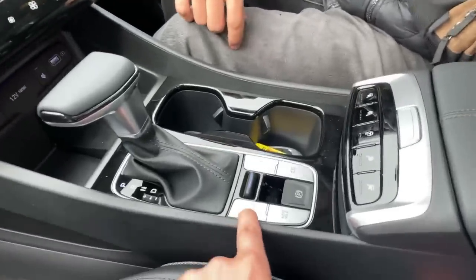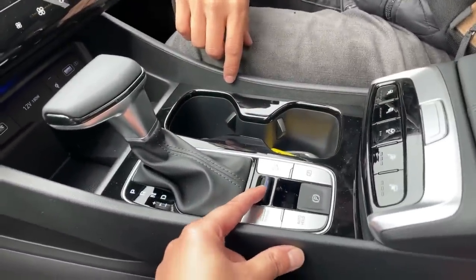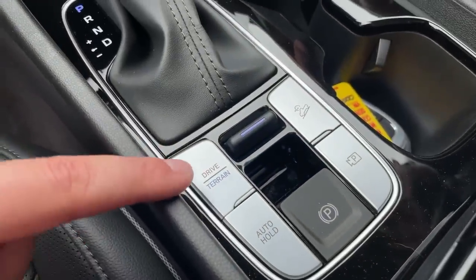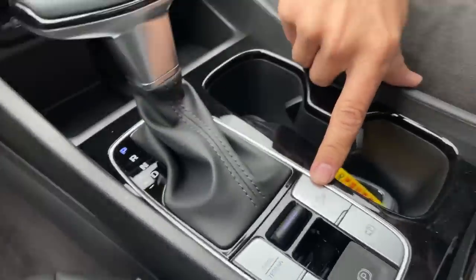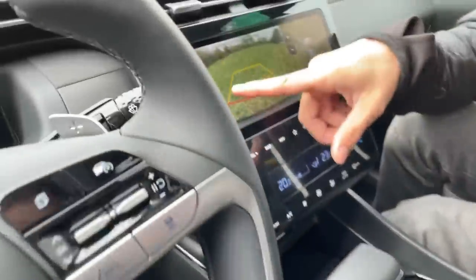We have drive modes right here that change over here. If we go to terrain, there are terrain modes — this appears to be a Canadian exclusive. We have mud, snow, and sand modes which the USA might not get. We also have hill descent assist and parking cameras with all the cool angles.